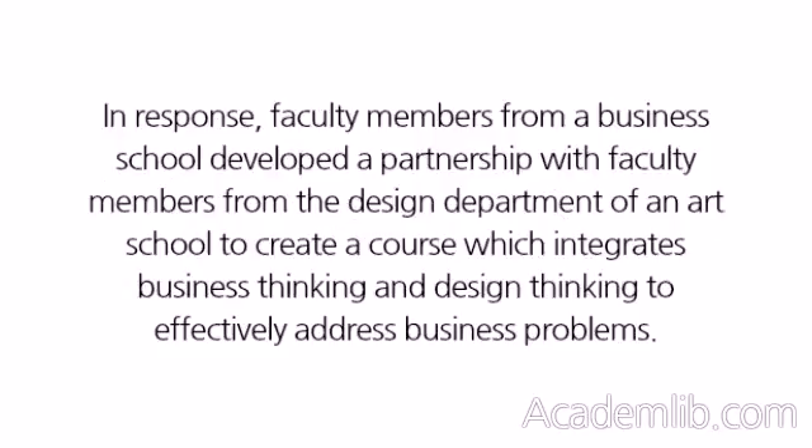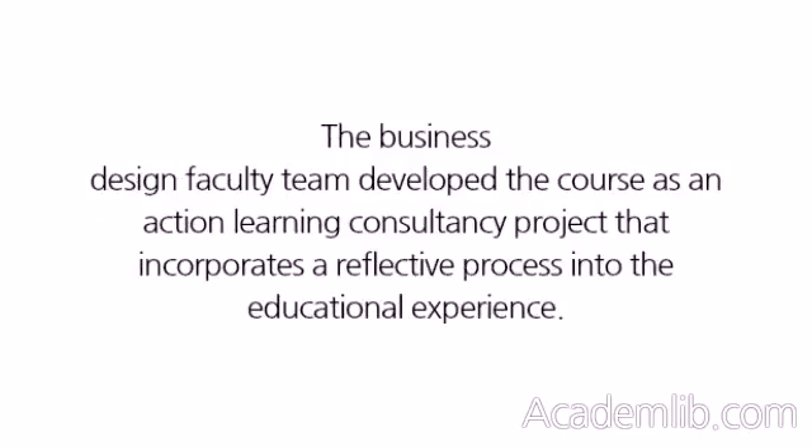In response, faculty members from a business school developed a partnership with faculty members from the design department of an art school to create a course which integrates business thinking and design thinking to effectively address business problems. The Business-Design faculty team developed the course as an action-learning consultancy project that incorporates a reflective process into the educational experience.